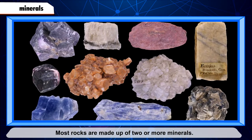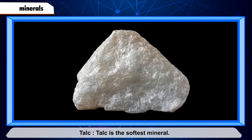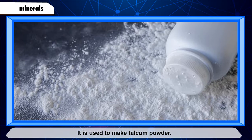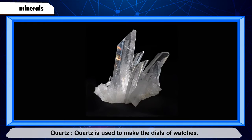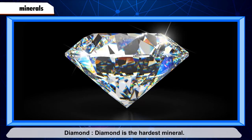Talc is the softest mineral. It is white in color and is used to make talcum powder. Quartz is used to make the dials of watches.